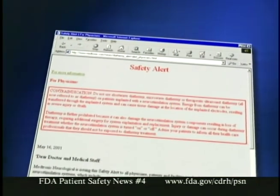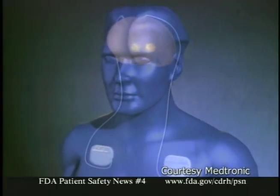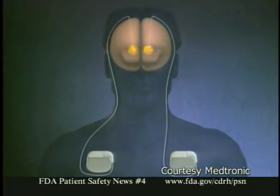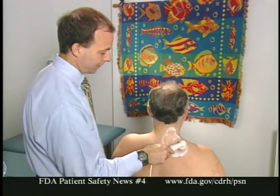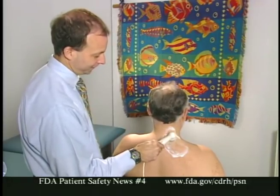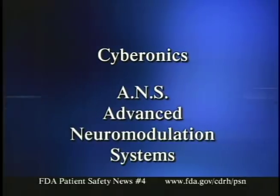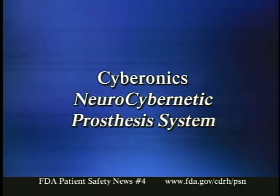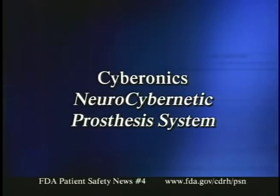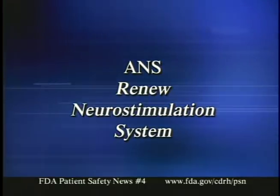Medtronic, the manufacturer of the device, subsequently issued a safety alert to physicians, patients, and facilities strongly warning against using diathermy on patients with any of their implanted neurostimulation systems — including those for the brain, spinal cord, peripheral nerves, or sacral nerve. That includes diathermy of any kind: shortwave, microwave, or therapeutic ultrasound. Other manufacturers of implanted neurostimulators have also warned about these dangers, including Cyberonics and ANS (Advanced Neuromodulation Systems). Cyberonics makes the neurocybernetic prosthesis system that stimulates the vagal nerve to reduce epileptic seizures, and ANS makes the ANS Renew neurostimulation system, which stimulates the spinal cord to treat chronic pain.